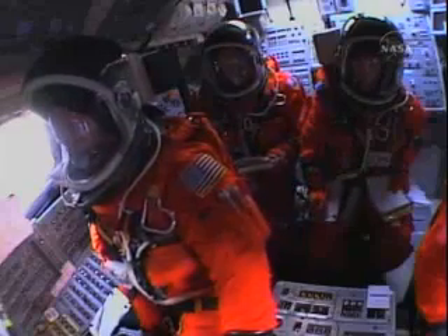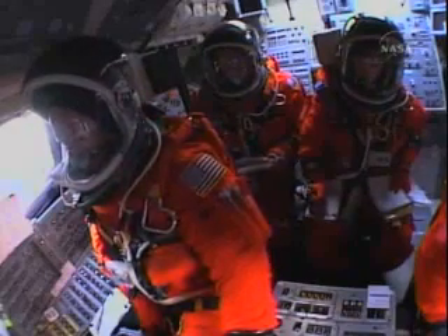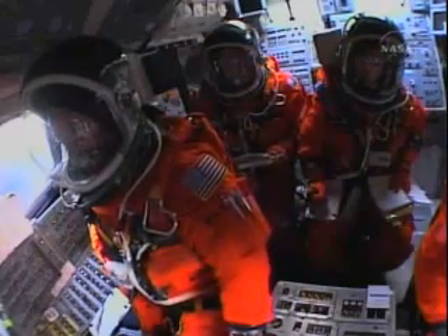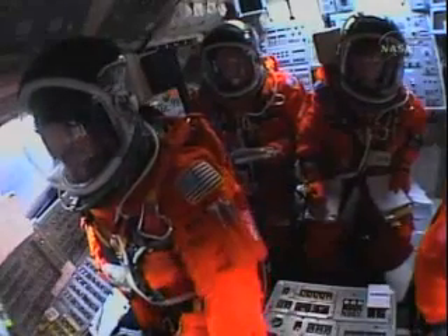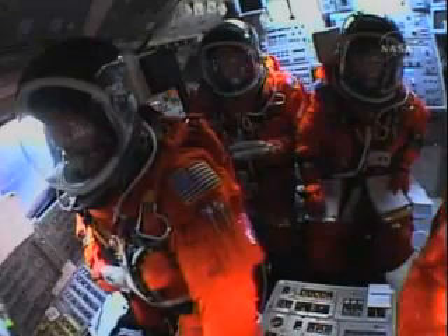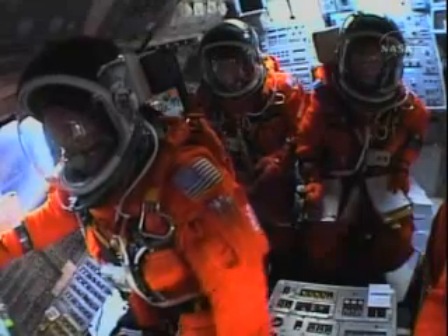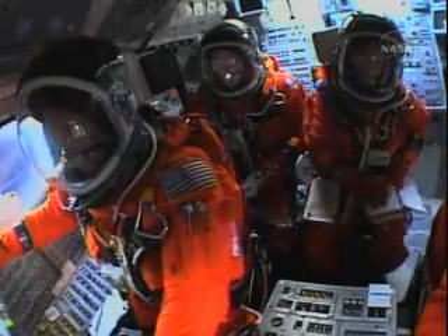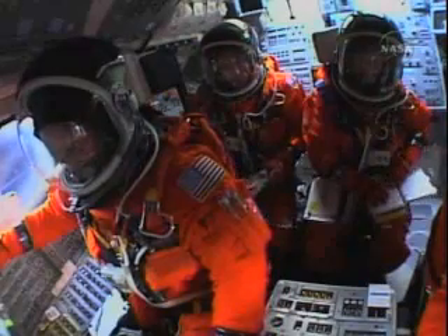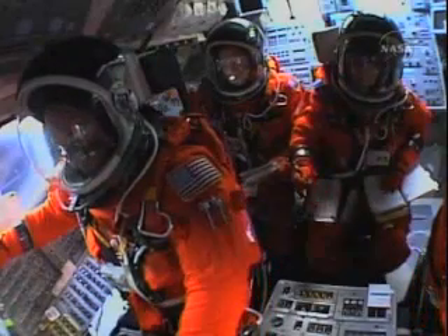Lindsey joined on the flight deck by Pilot Mark Kelly, Flight Engineer Lisa Nowak, and Mission Specialist Mike Fossum, Mission Specialists Pierce Sellers, Stephanie Wilson, and Tomas Reiter of the European Space Agency down on the mid-deck — Reiter headed for six months on the International Space Station. One minute 47 seconds into the flight, 22 miles in altitude, 18 miles down range, traveling 2,600 miles an hour. Standing by for solid rocket booster separation. Solid rocket booster separation confirmed. Guidance now converging. Discovery's onboard computers commanding the main engine nozzles to swivel, aiming the shuttle for its precise target in space for main engine cutoff.